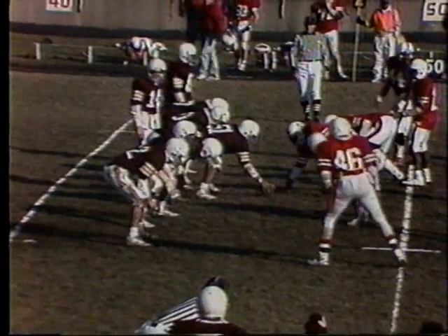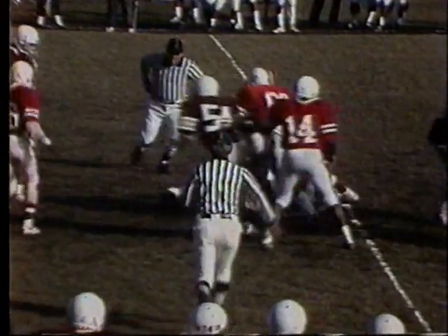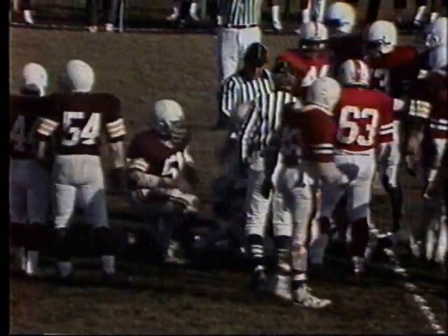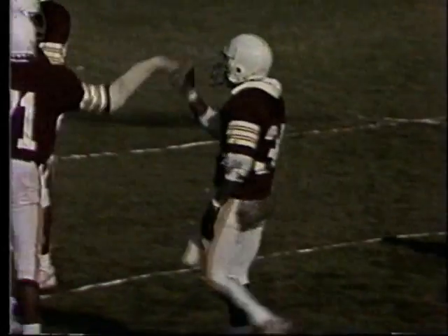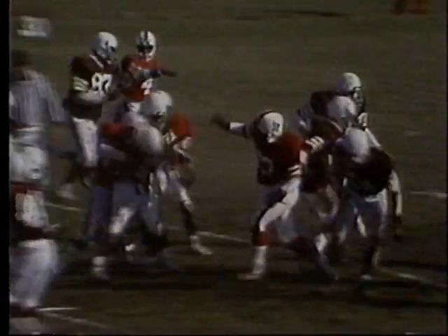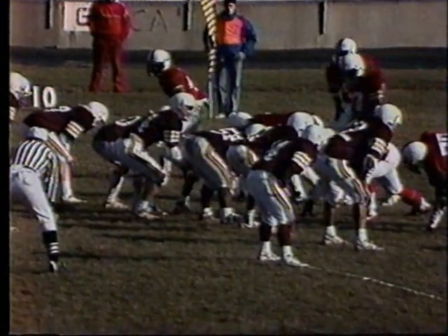Junior Baker and Sean Fields in the backfield. This time they give to Fields across the 50, down near the 45. A flag is down — we may have a face mask. It's a basic trap play up the middle; he gained six yards. The face mask was grabbed and we'll have a 15-yard penalty. First quarter, Engineers lead 6-0, Junior Baker with a 62-yard run.